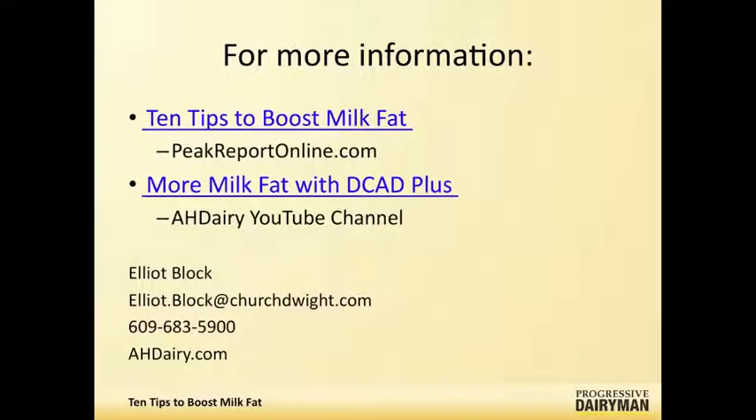Great. I appreciate your time today, Elliot. We have some additional resources available online provided by Elliot to help producers who may be struggling with this or want to look into milk fat depression and overcoming it further.